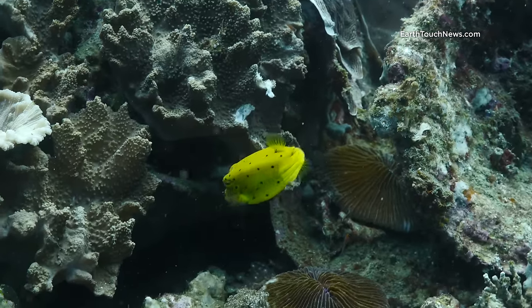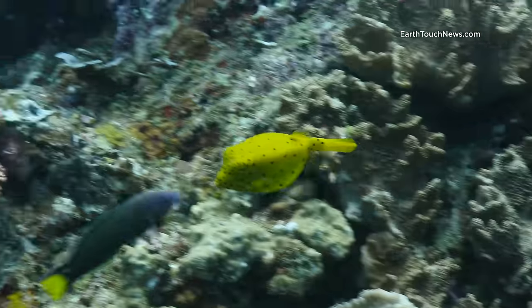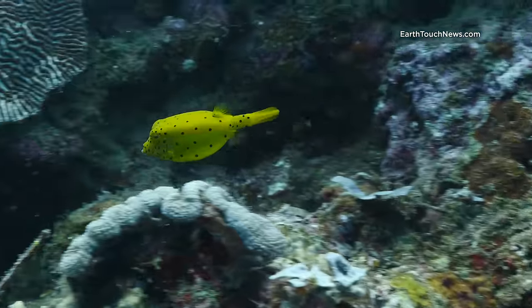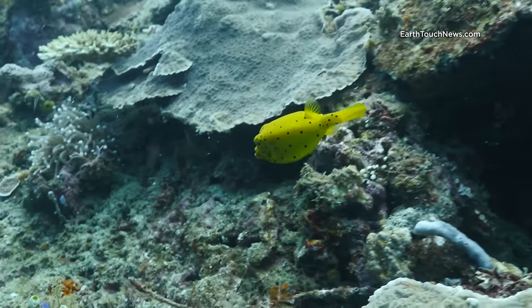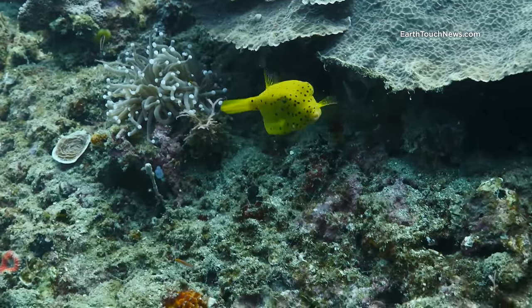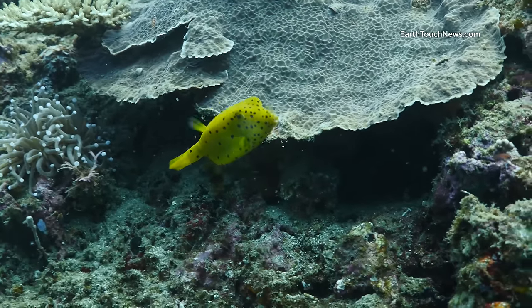Anyone who dives a lot in the tropics will know what this guy is — he's a juvenile yellow boxfish. When they're juvenile, they're very skittish and actually quite difficult to film. But I followed him for a little while, enough to get a good shot, and then I left him in peace. When they become adults, they get quite a lot bigger and the colouration changes to a blue, motley pattern.